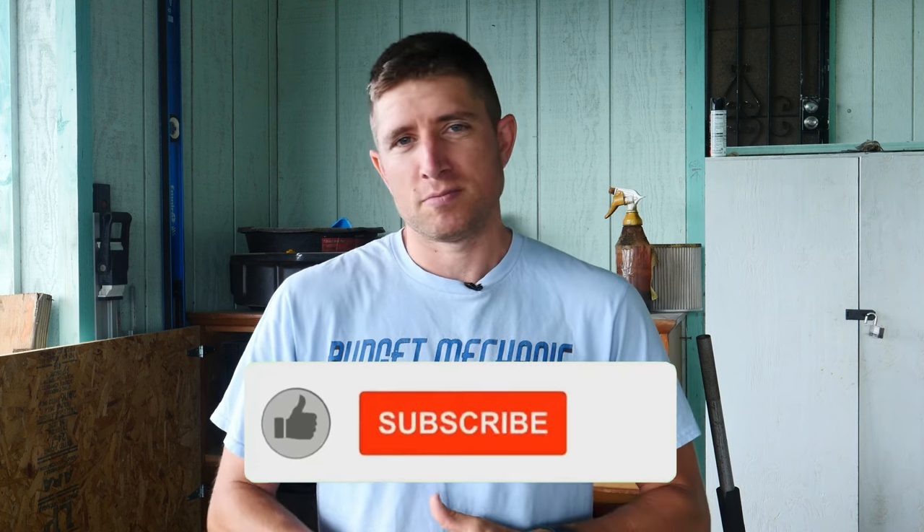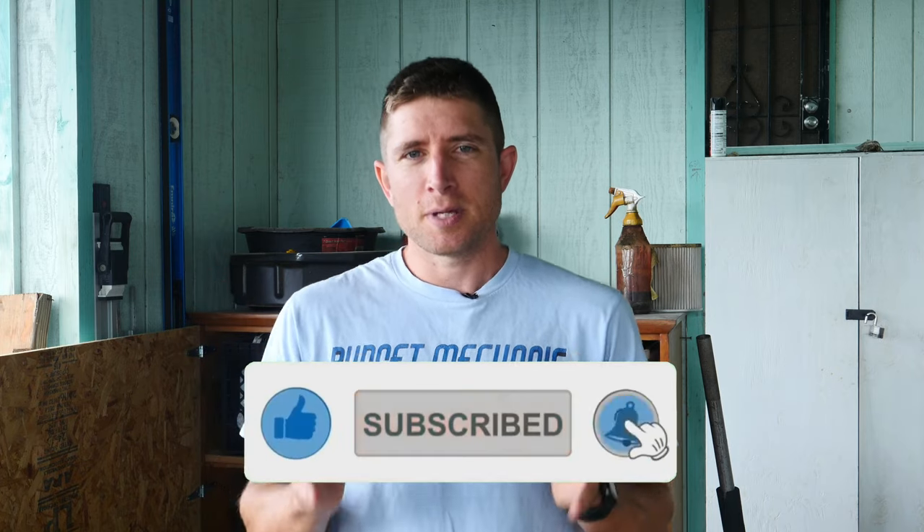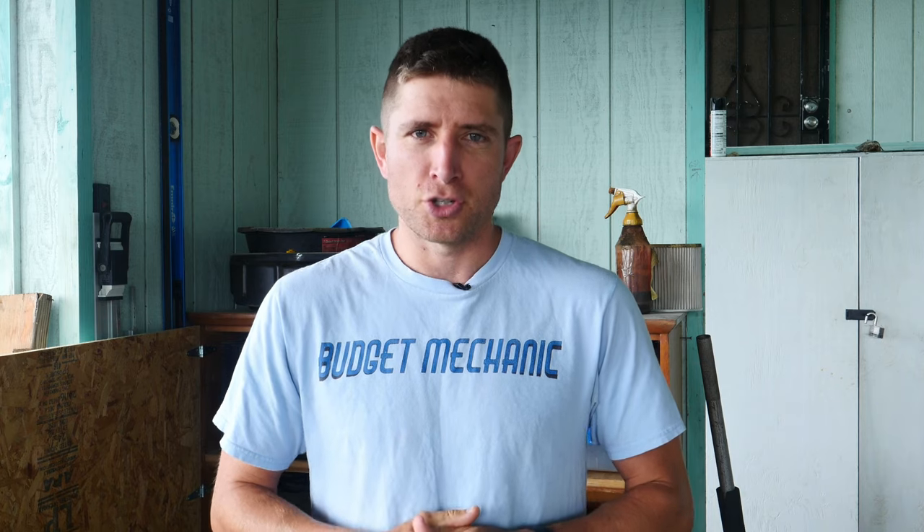Hey guys, it's Josh with Budget Mechanic. Today I want to talk to you about engine noises. We have a great video on sounds that you'd hear throughout your car — you can check the link above — but today it's going to be about the eight most common sounds you hear coming from under your hood.